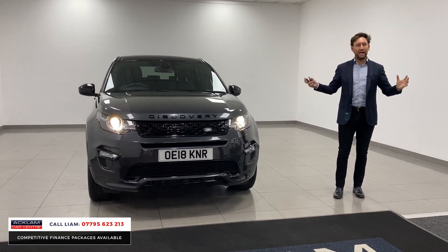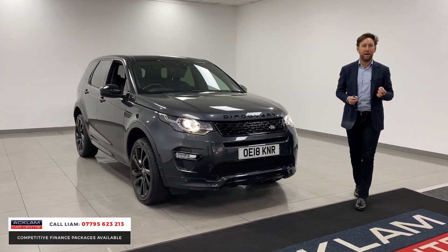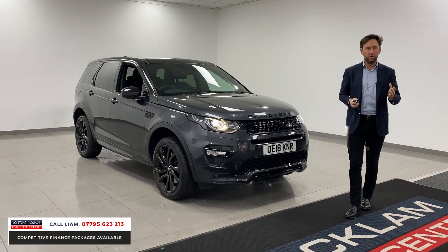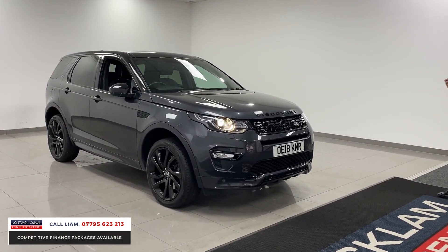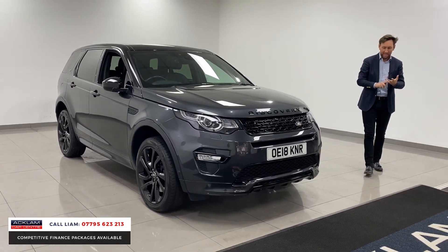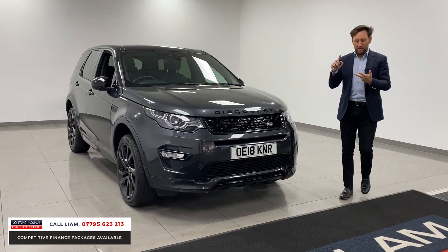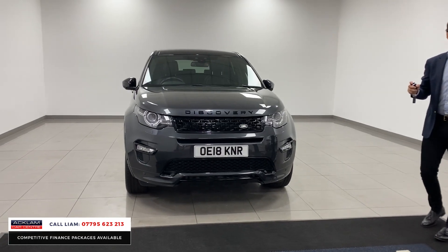It's got all the dynamic styling, dynamic bumpers. The colour is called Carpathian Grey, which is an optional colour — it is stunning. It's got all that black styling. It's a HSE Luxury, which gives you everything. We've got things like heated and cooled seats, heated rear seats, park assist — just unbelievable options. Memory seats, which I'll show you later in the video.